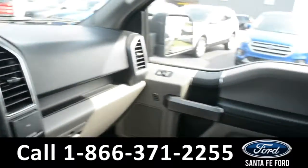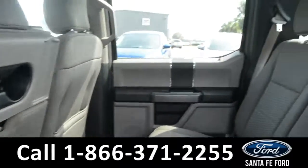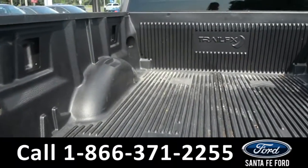Now let's take a quick look into the back row. Here in the bed of the truck there is a plastic bed liner.